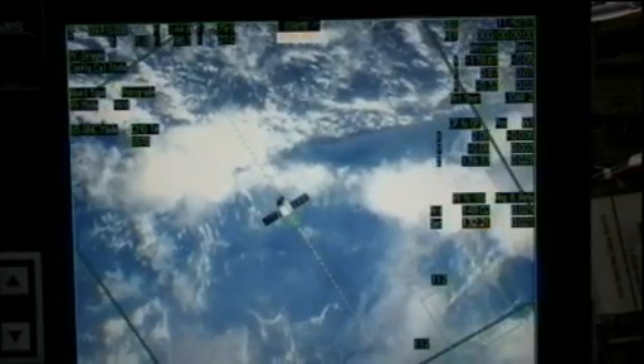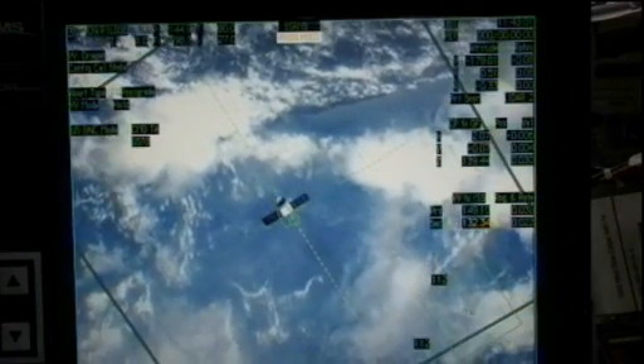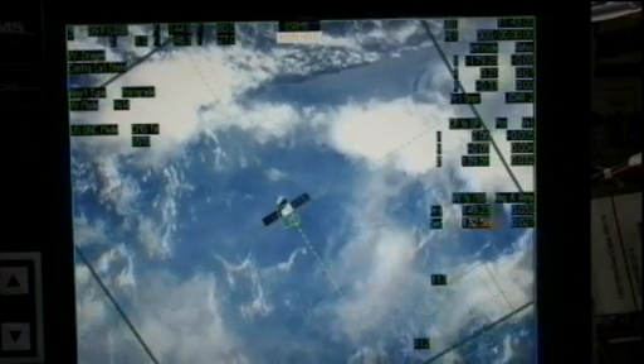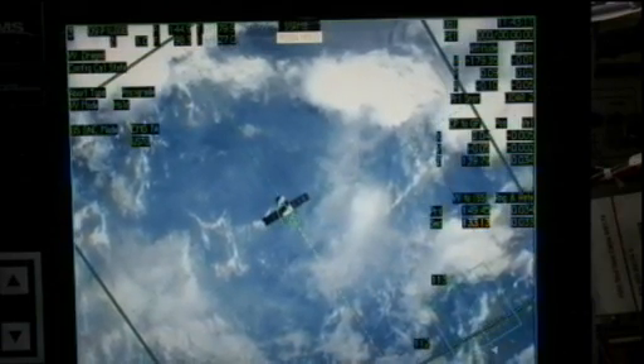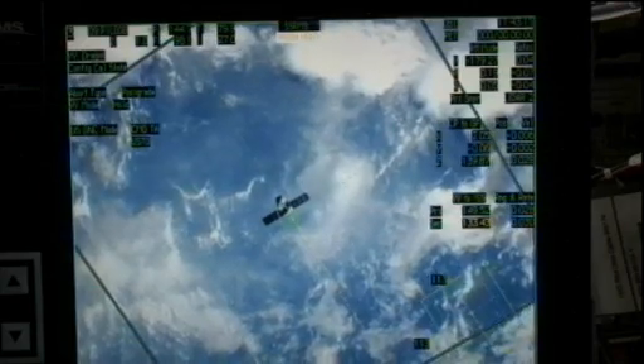Station Houston on Space to Ground 2 for Dragon. Go ahead. We are going to continue sending the vehicle toward 30 meters. You will see the vehicle begin the approach momentarily. We are going to be continuing to monitor the thermal imager data, and we'd like to ask you to continue to monitor yourselves per step six.